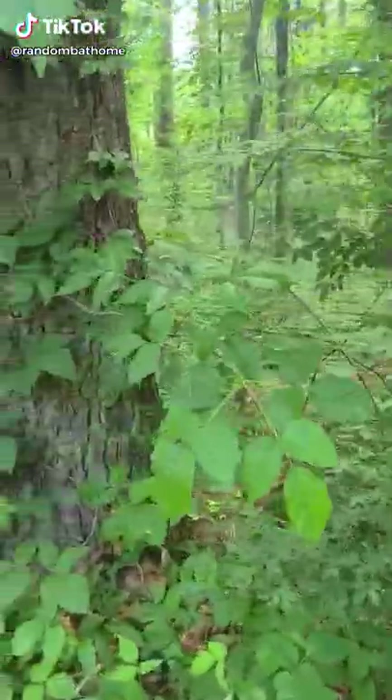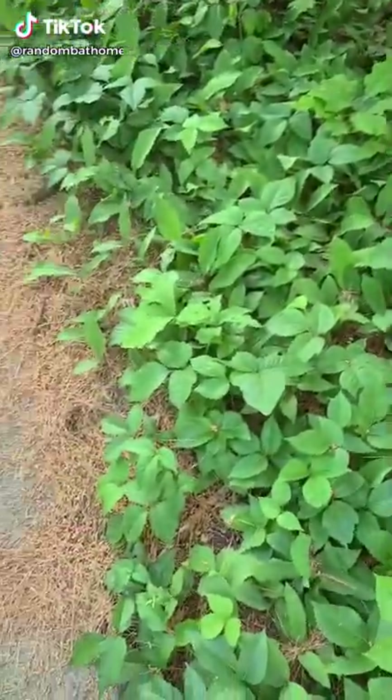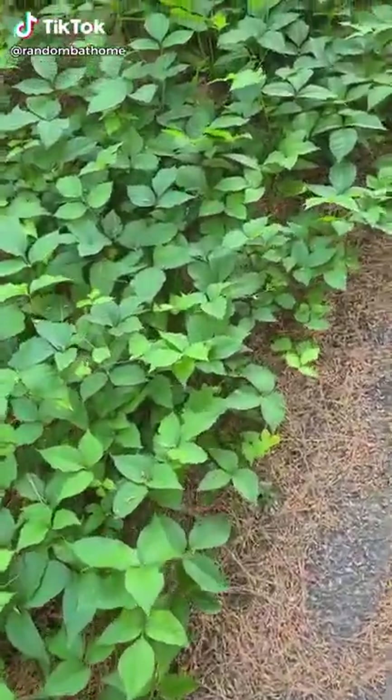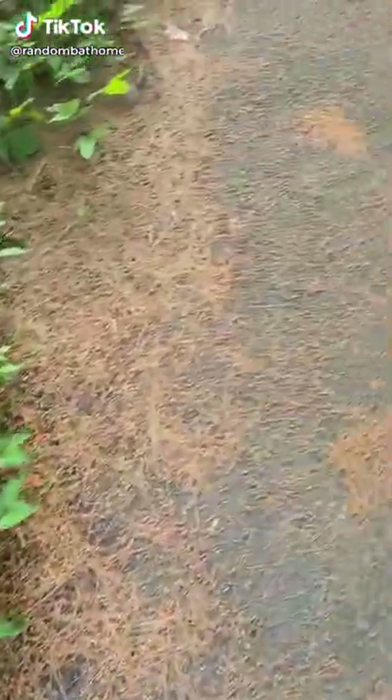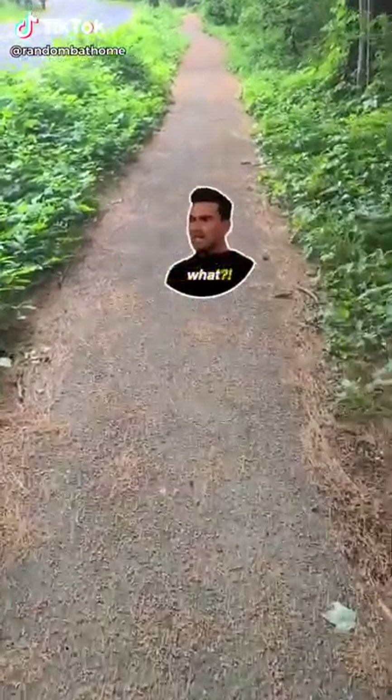Followed by poison ivy climbing up the tree, which is fine, but this is the sidewalk. It's literally poison ivy on both sides, for as long as you can see — that's literally all poison ivy.